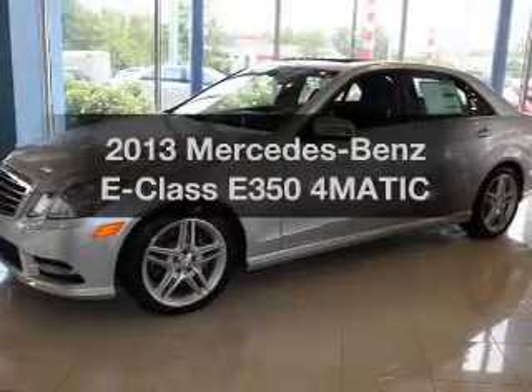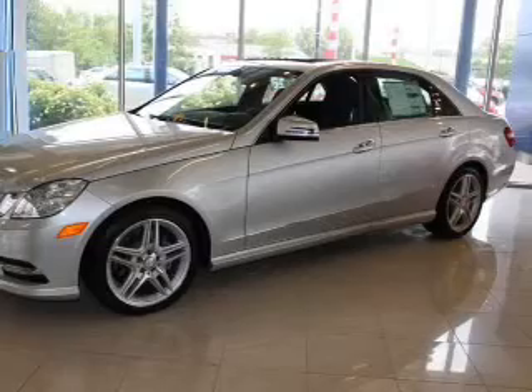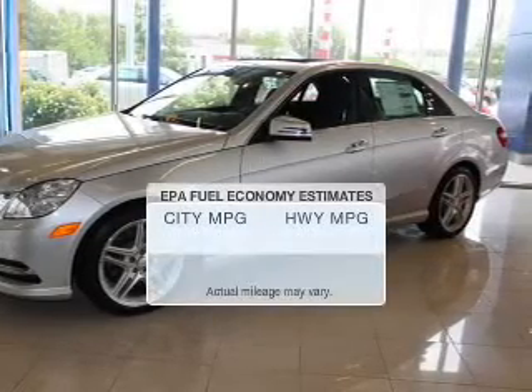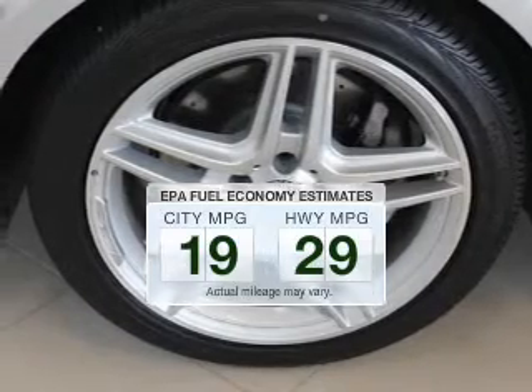Check out this 2013 Mercedes-Benz E-Class — this is the set of wheels you've been looking for. Better gas mileage means better long-term driving, and this ride delivers with a great low fuel consumption rate.